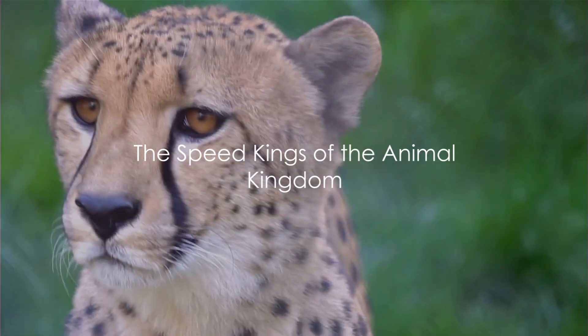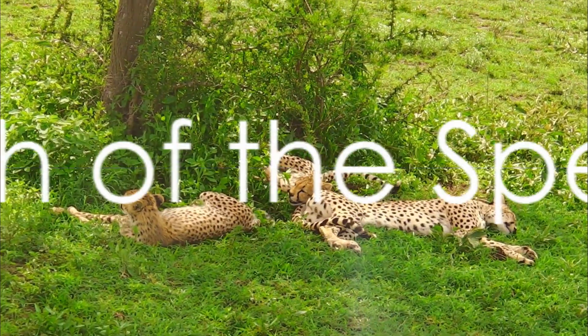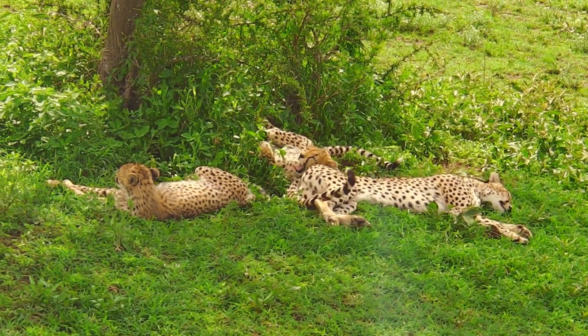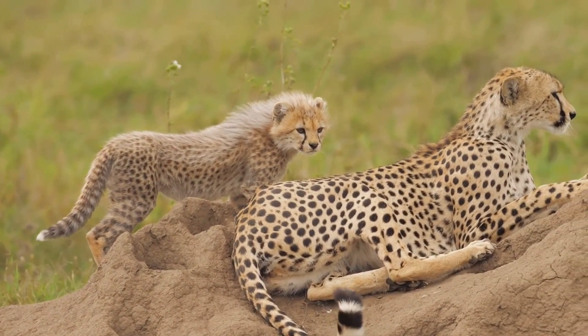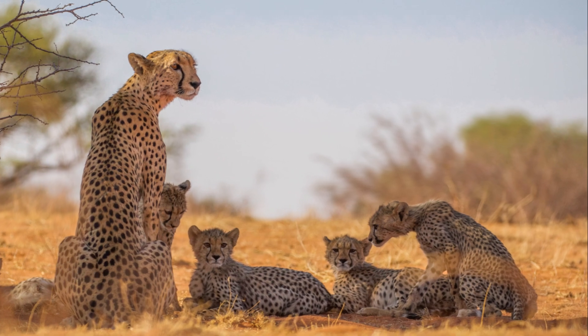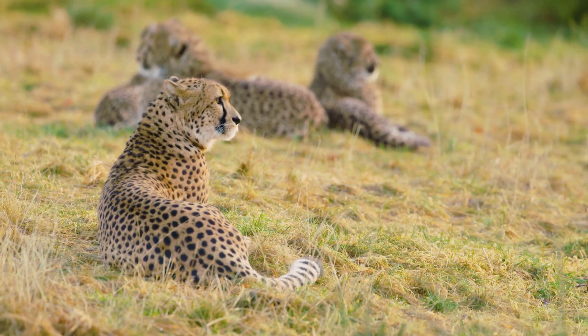Now we know why cheetahs are the speed kings of the animal kingdom, but how does their journey start? Every cheetah's journey begins in a humble den, with a litter size that usually ranges from three to five cubs. At birth, these cubs are blind and helpless, their tiny bodies barely the size of a small loaf of bread. Their first weeks are spent in the safety of their den, nursing from their mother and growing stronger day by day.